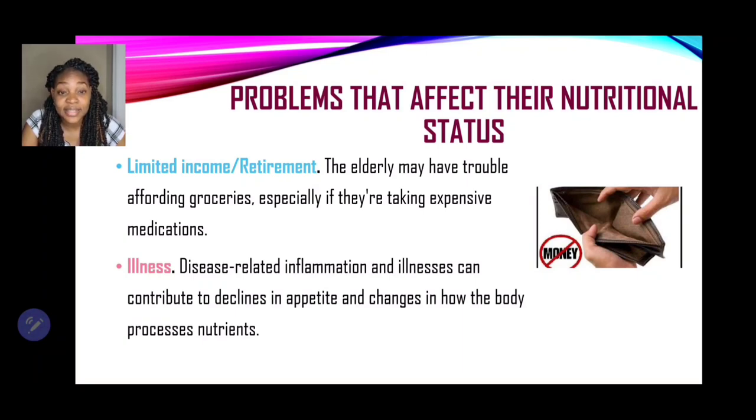Let's look at illnesses. Disease-related inflammation and illness can contribute to a decline in appetite and changes in how the body processes nutrients — what we call malabsorption. Even if nutrients are taken into the body, it may not be able to process those foods to extract the nutrients, and the elderly may develop deficiency diseases as well.